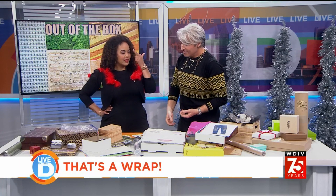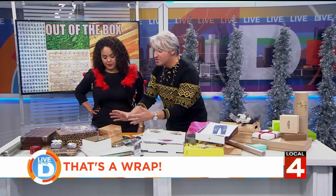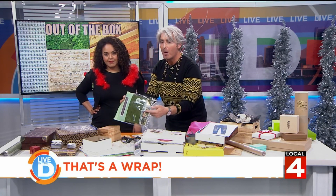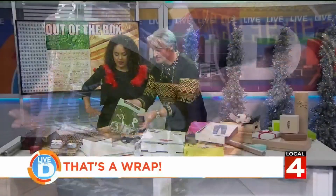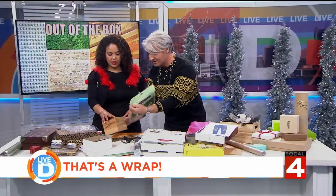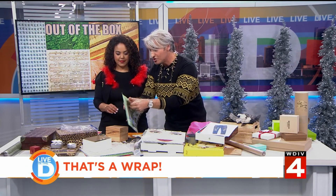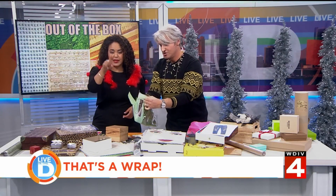It's so easy. You can even take peel-and-stick moss — now we're taking it to the next level. You can take this and cover it. It's kind of messy, but we're going to give it a try. We're going to do this during commercial and I'll show it to you later on.